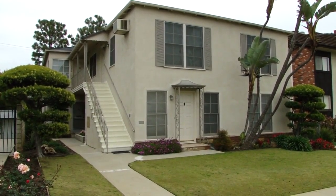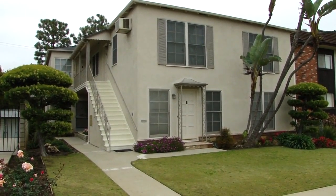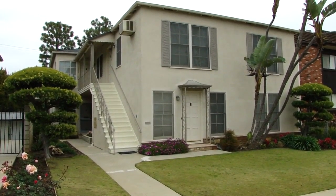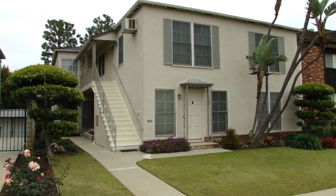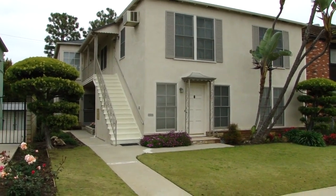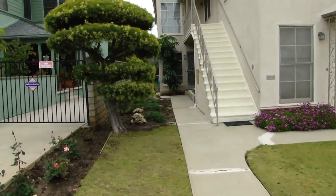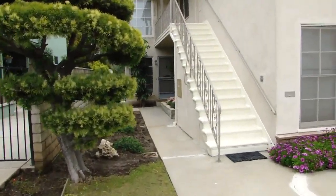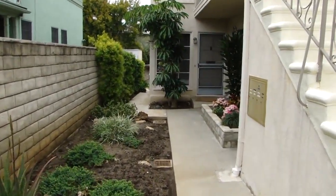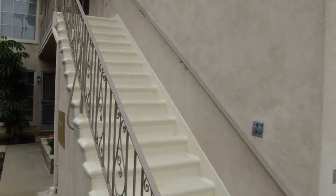This property was built in 1948. It's about 4,000 square feet. Lot size is about 6,500 square feet. There are two two-bedroom, one-bath units and two one-bedroom, one-bath units. Typical mid-century construction.